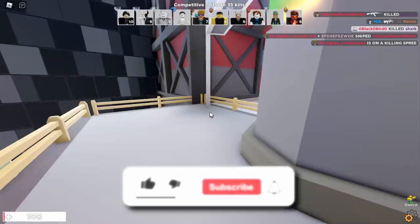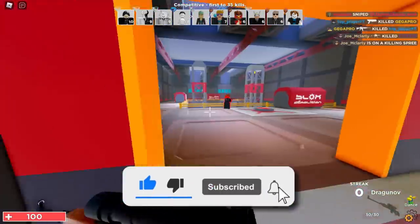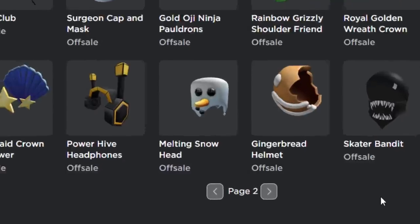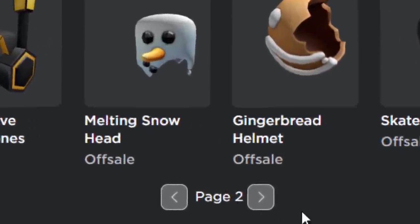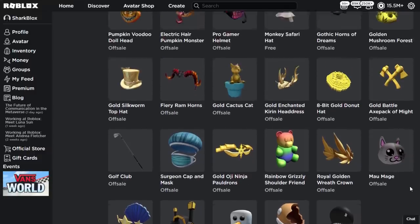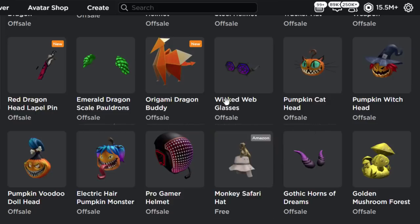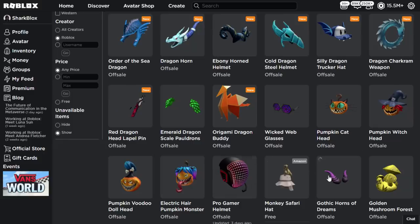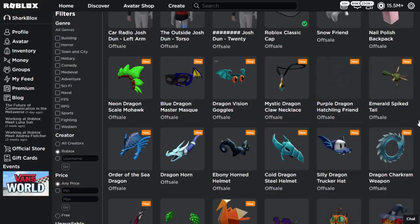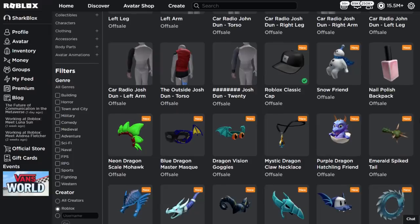Let's start off by looking at all of the recent accessories uploaded by the official Roblox account on the avatar shop. Starting on page two — yes, page two — Roblox has been uploading a ton of stuff. In my previous video I covered the exclusives, gift card items, and Amazon items. It looks like all of the dragon stuff has finally been uploaded, about two days ago.